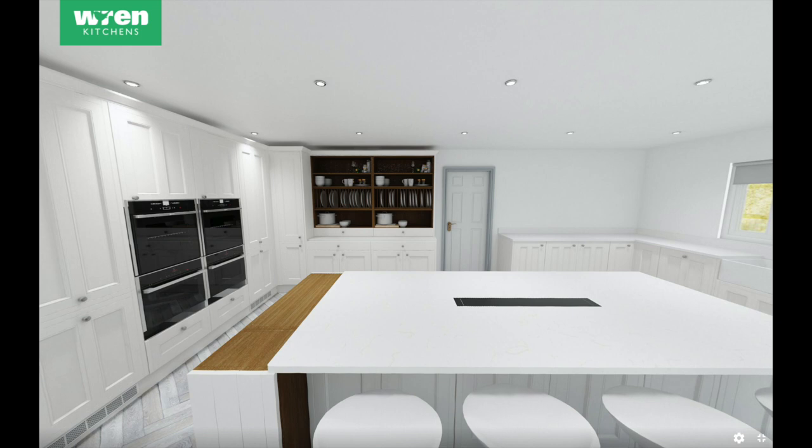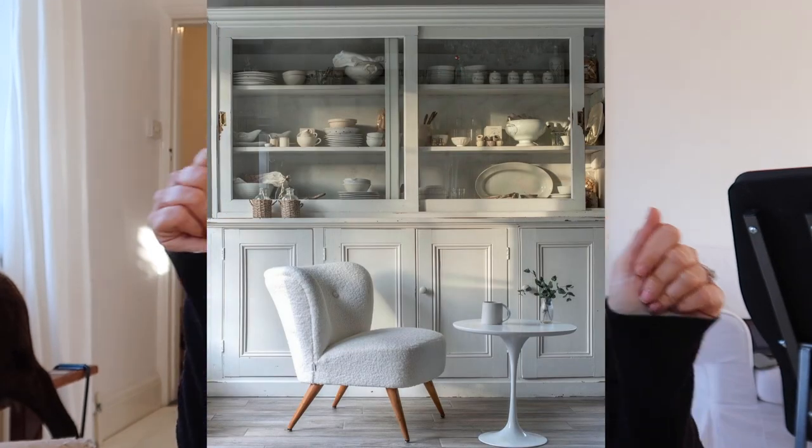Wren put in one of their dressers which was about £3,000 — quite expensive. But what I had in my mind — I'll insert a little photo — I want a French antique dresser there, preferably with glass doors, a shelf, and then cupboards underneath. Something that's aged, not new, not modern, white, just that kind of French antique thing. And I think we can get that for £3,000.